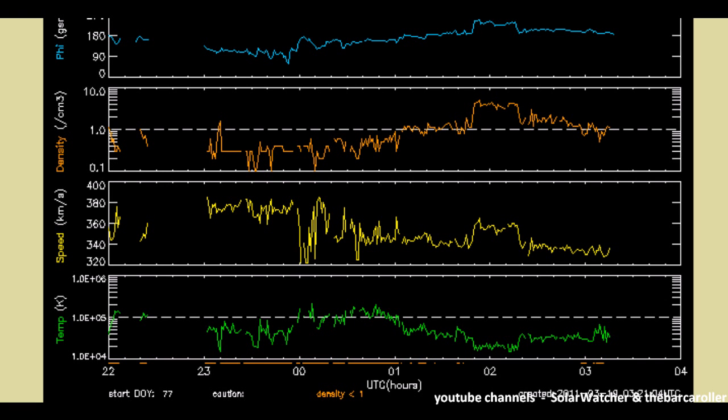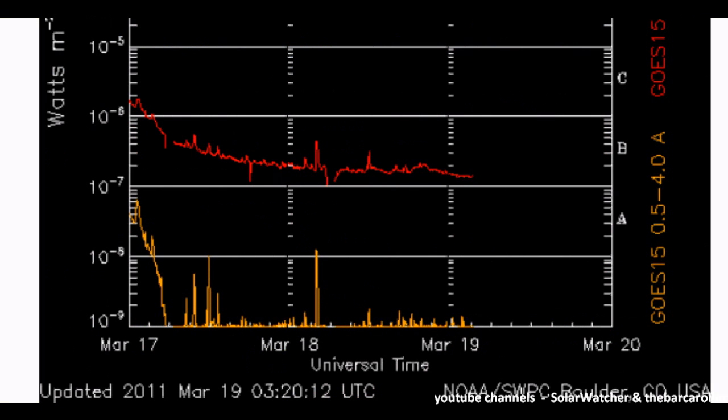The solar wind telemetry is currently at 330 km/s, though it indicates that conditions are right for a potential large earthquake. The Ghost X-Ray Flux Model is now showing minimal activity since the bulge that was recorded early March 17.